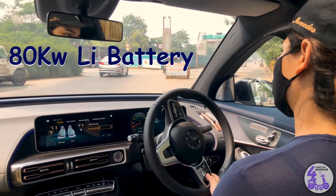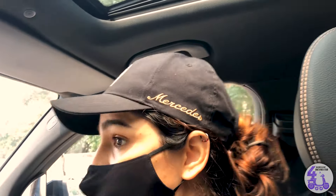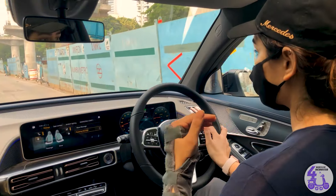80 kilowatt lithium-ion battery and it has a range of around 470 kilometers guys. Can you believe it? 470 kilometers is the range for this car. I can go to Pune and come back with no need to charge.